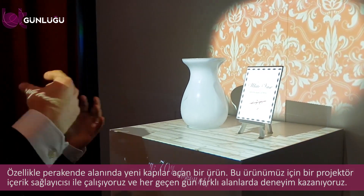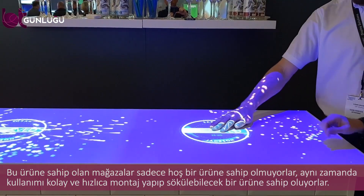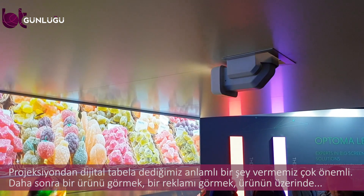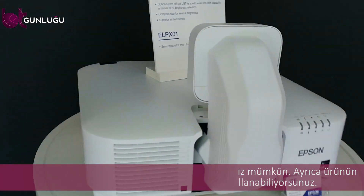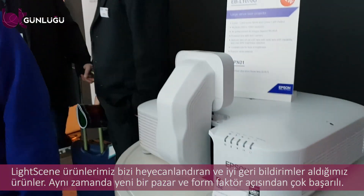We are really working now with projector content providers so they are bringing experiences. Not only do you have a nice product that looks like a spotlight and is easy to use, it's easy to fix to a lighting track so it's easy to install in existing environments without disturbing the setup too much. On top of that it gives a new in-store experience. It's very important that we are providing through projection something meaningful for digital signage — seeing a product and an advertisement in a more interesting way, where the product is pushed forward by projecting on-site mapping, or using additional sensors to interact with the product in store. This is really a whole new market for us and we've had fantastic initial feedback because the form factor is very nice.